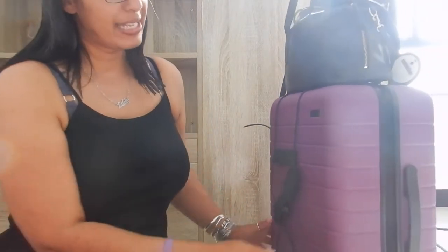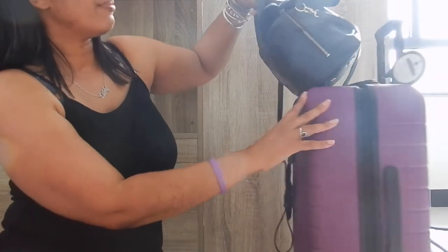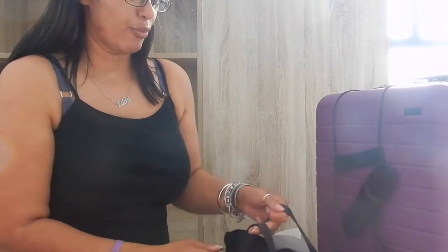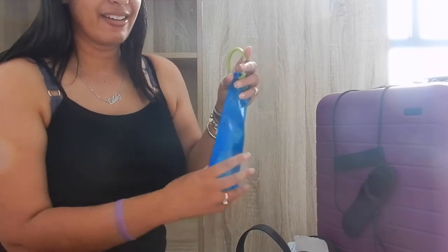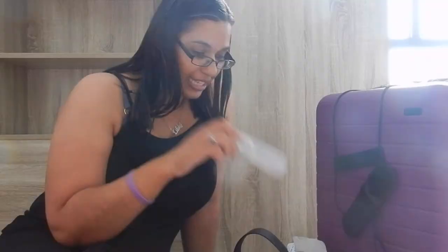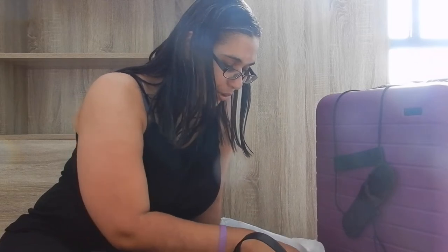I've had this Away luggage for a little while but haven't used it as much as I'd like. Pretty much what's in my Fossil handbag is the same as it was years ago when I filmed that video. The only thing that's different is I now have a water bottle, hand sanitizer, wipes, and extra masks. Air New Zealand gives masks and you can always ask for more, which is great. All items are linked in the description box.